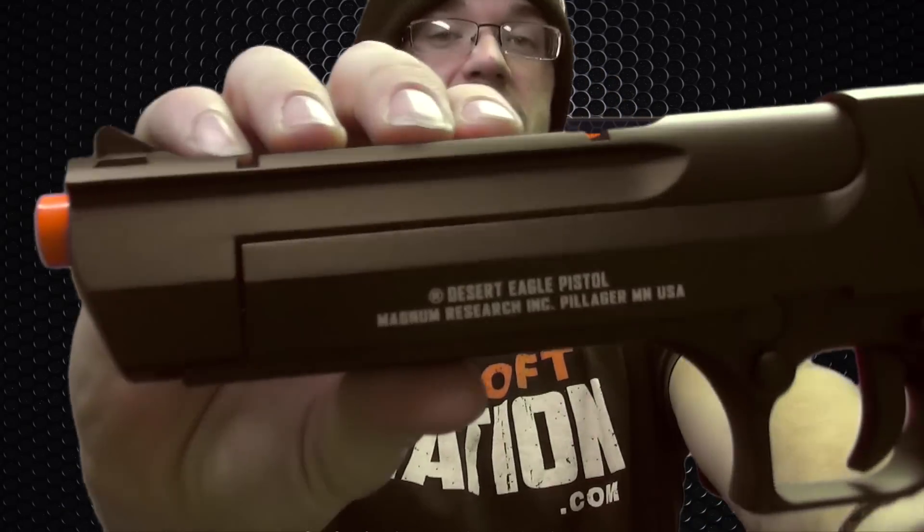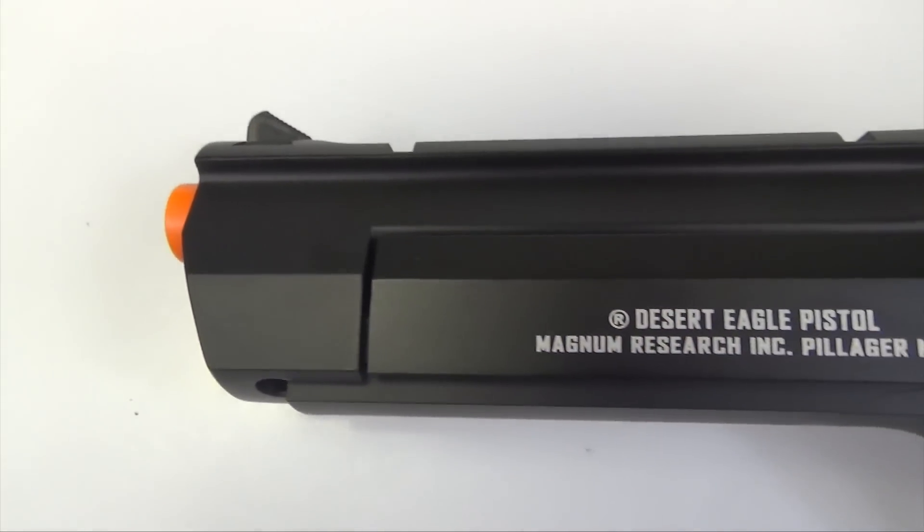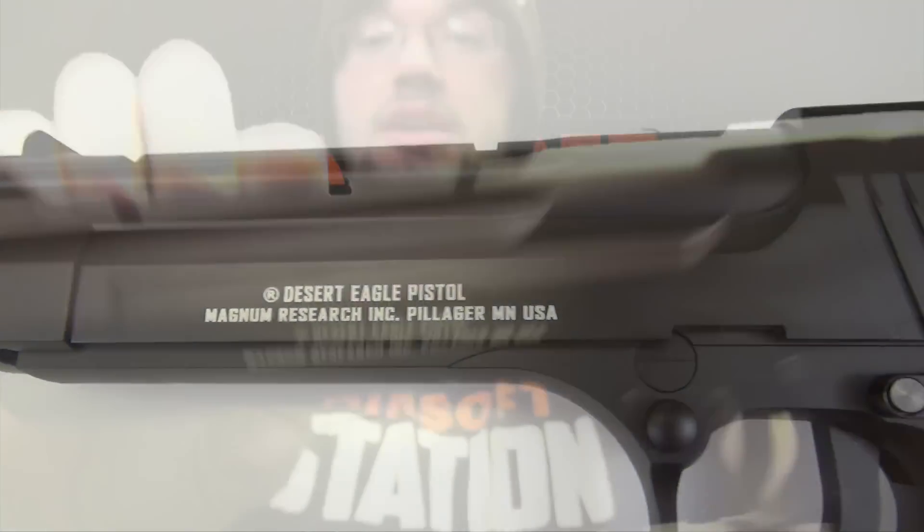This gun is also licensed by Magnum Research, which means right on the gun you're going to have very realistic trademarkings as well as licensing. Right here it says 'Desert Eagle Pistol, Magnum Research Incorporated, Pillager, Minnesota, USA.' I am a little bit biased — that's a really cool feature for the sole reason that I'm a Minnesota resident and it was licensed in my backyard.